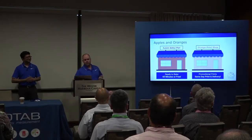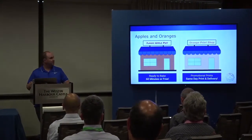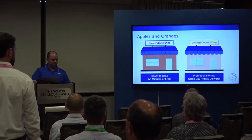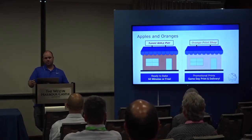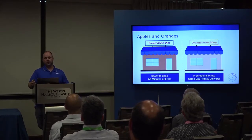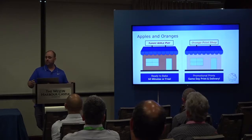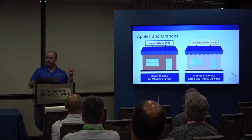To start out, we're going to talk about two neighborhood companies: Yummy Apple Pies and Orange Print Shop. They don't really exist — they're not real Geotab customers, at least to the best of my knowledge. Yummy Apple Pies does ready-to-bake pies in 60 minutes or free — high velocity, on-demand delivery. Their neighboring company, Orange Print Shop, does same-day print and delivery. You send an order and they drop it off to a local business. It's drop and go, high velocity.